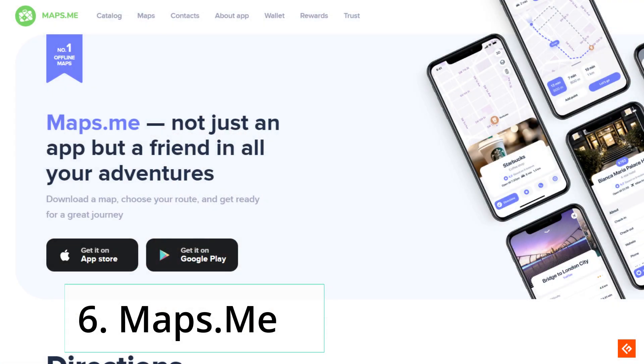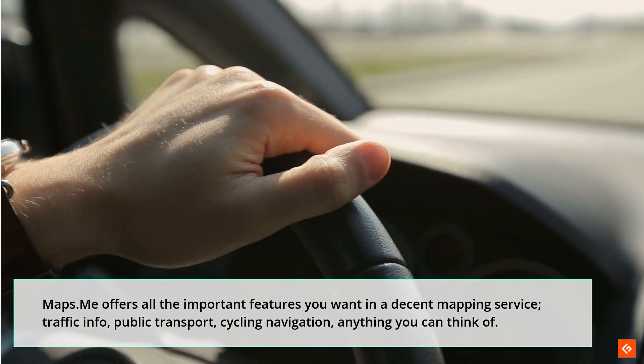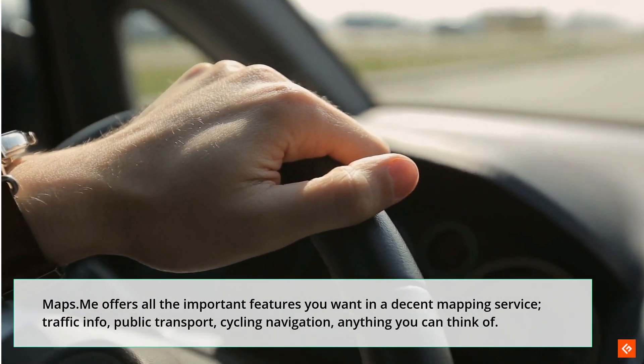6. Maps.me. Maps.me offers all the important features you want in a decent mapping service: traffic info, public transport, cycling navigation — anything you can think of.